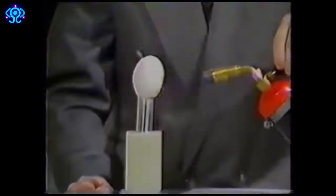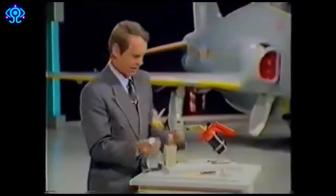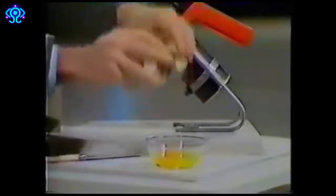If the flame is turned off — remember it was producing 1,200 degrees Celsius — and that charred bit is placed flat in the palm of a hand, it only just feels warm. And if you then crack it open, what's more, the egg hasn't even begun to start cooking.